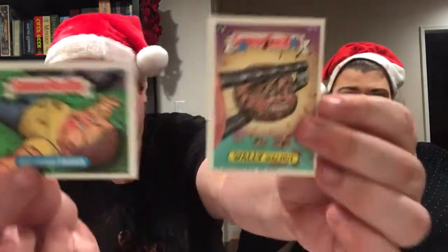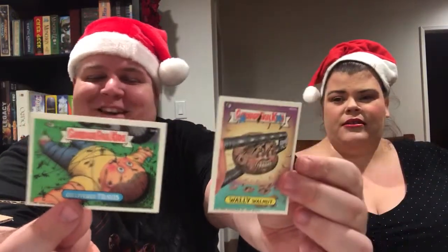Then we've got some extra cards — more Brundle Fly from The Fly. And we've got some Garbage Pail Kid cards: Gulliver Travis and Wally Walnut. From the perspective of an adult now, I truly understand how screwed up the Garbage Pail Kids cards are. I love this — I'm geeking out so hard over this. I wish I had a giant print of that. Happy horror days and seasons bleedings — Kevin means it.